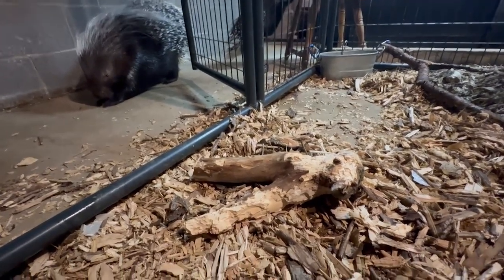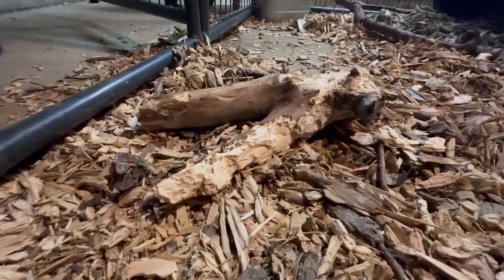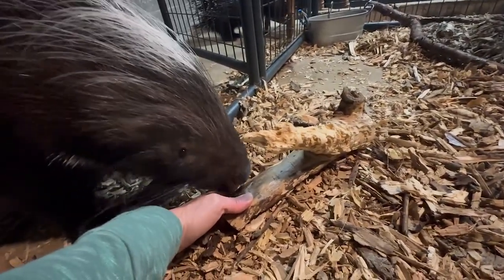By this evening, this is what the log looked like. They sure did go to town chewing on bits and pieces of this log throughout the day.